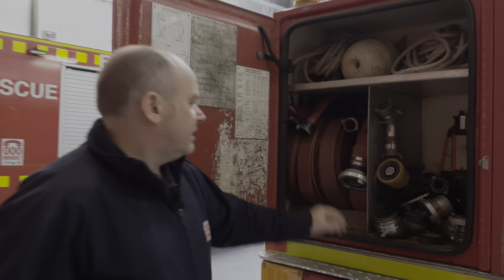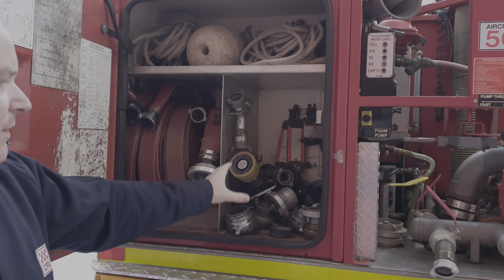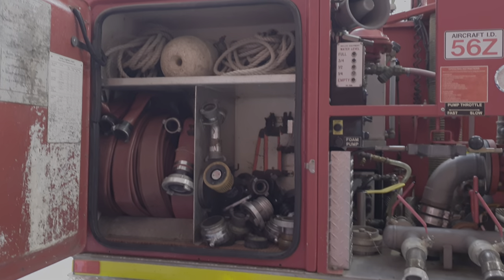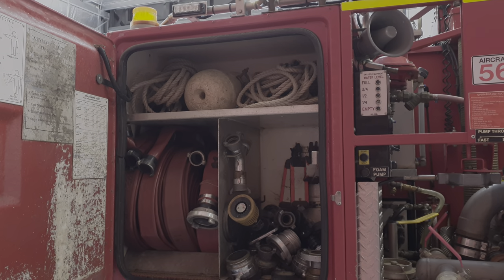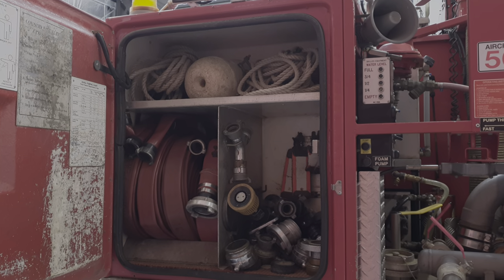In the rear locker there's an assortment of hose, fittings, and branches, as well as some gear near the top which we use for drafting water — that's where we suck water up out of dams, swimming pools, or another static water source.